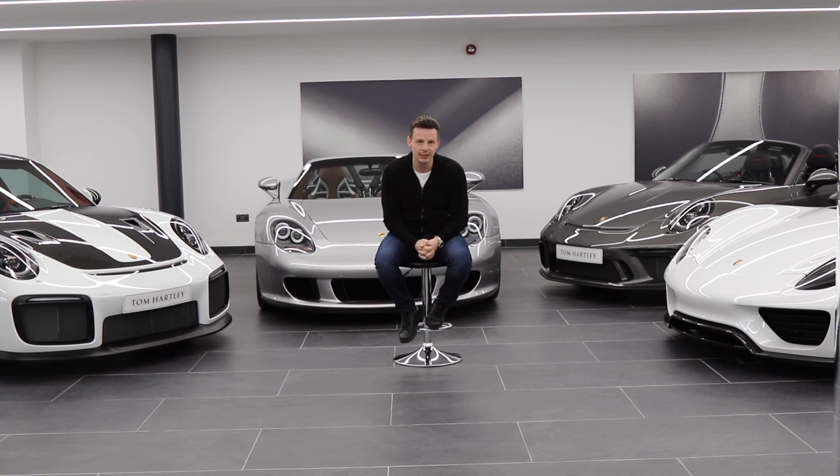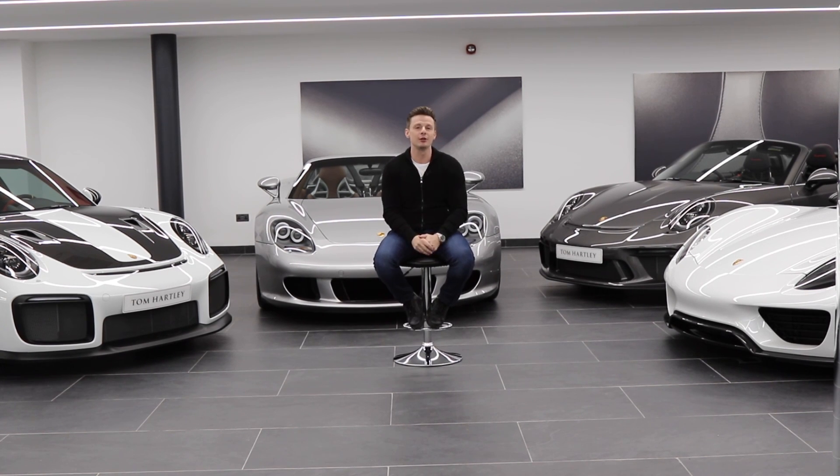Thank you very much for watching the second video on our YouTube channel. If you want to buy or sell any similar cars to anything we have in stock, please give us a call or visit the website. Send us an email. Thanks for subscribing — I'll catch you on episode three.